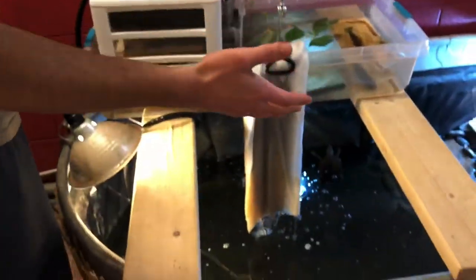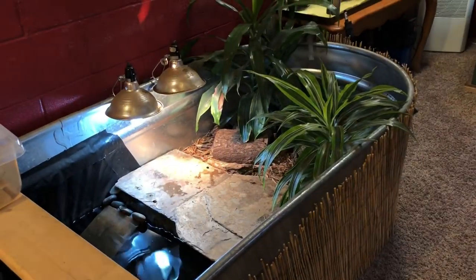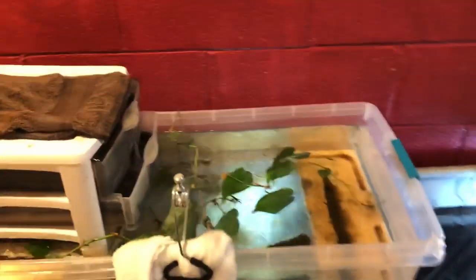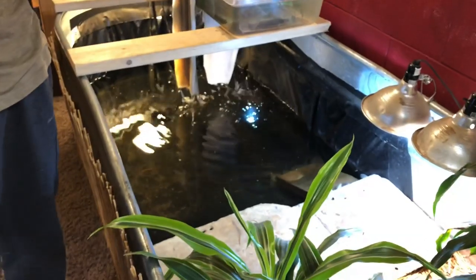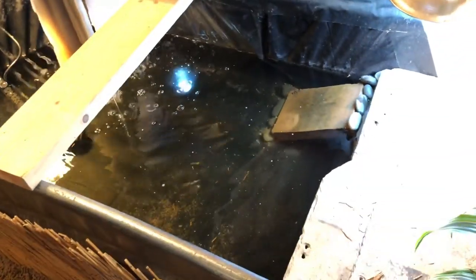Right here we have one of the more impressive setups. This is a 300-gallon stock tank. For those of you wondering, I got this stock tank at Tractor Supply Co. — that's where you can find a stock tank if you want one. This setup houses three species: three Reeves turtles, a male eastern box turtle, and a little common musk turtle.